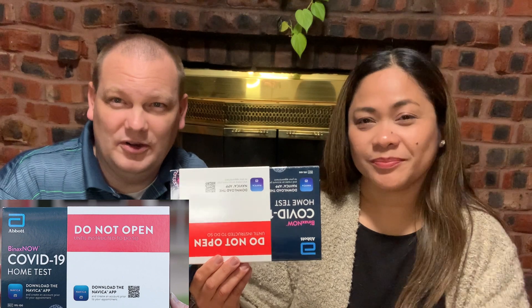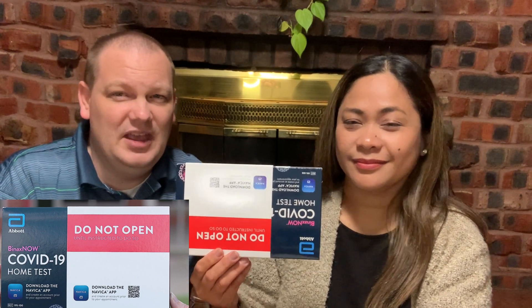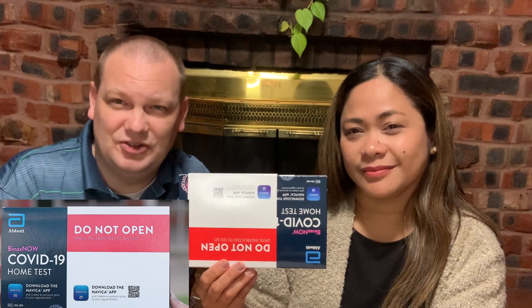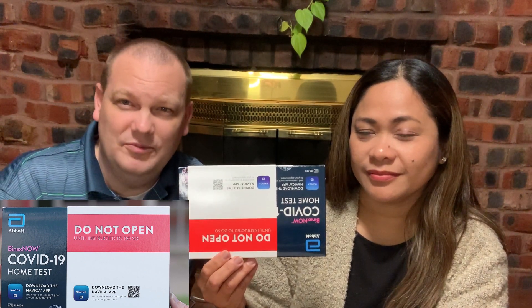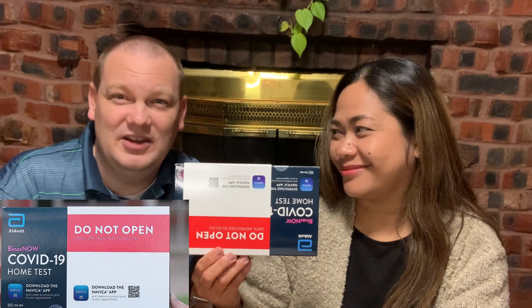Canada was more stringent and required a PCR test. The United States did not require that, and other countries will also allow a rapid home test as long as you have a negative result — that's all they really care about. So just pay attention to the country's protocols and do your research first. But if they allow a rapid home test, I really recommend this. It's very easy to do, it's affordable, and it only takes 15 minutes.